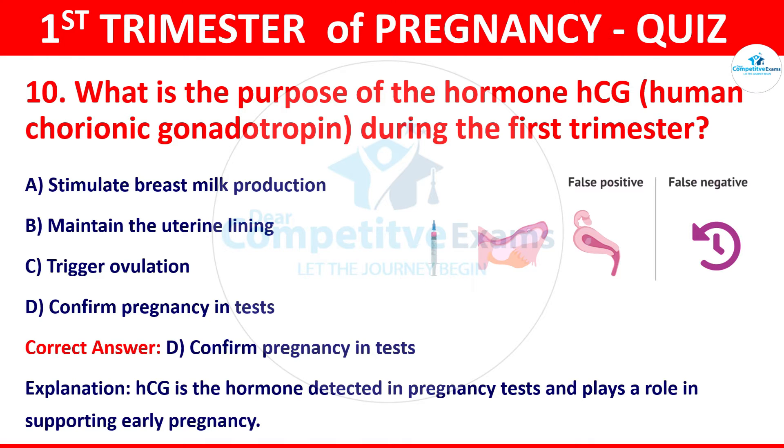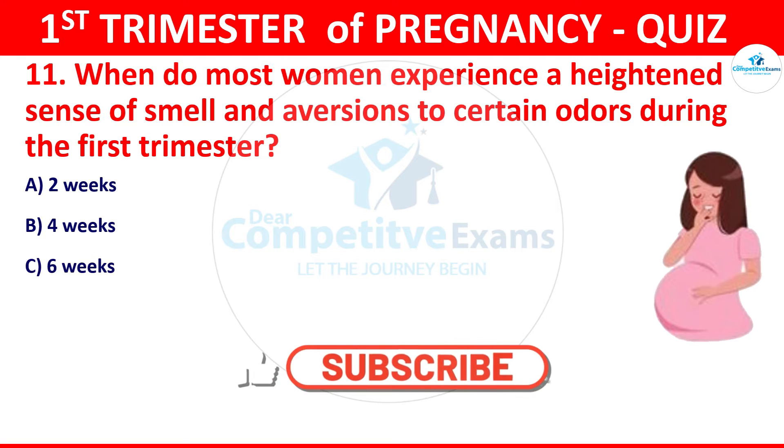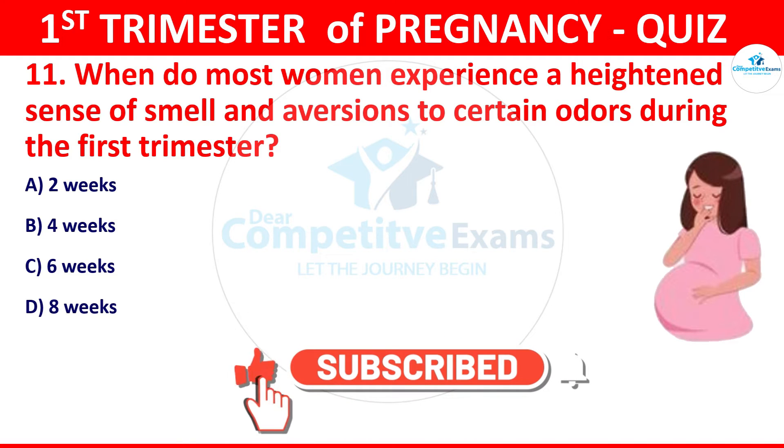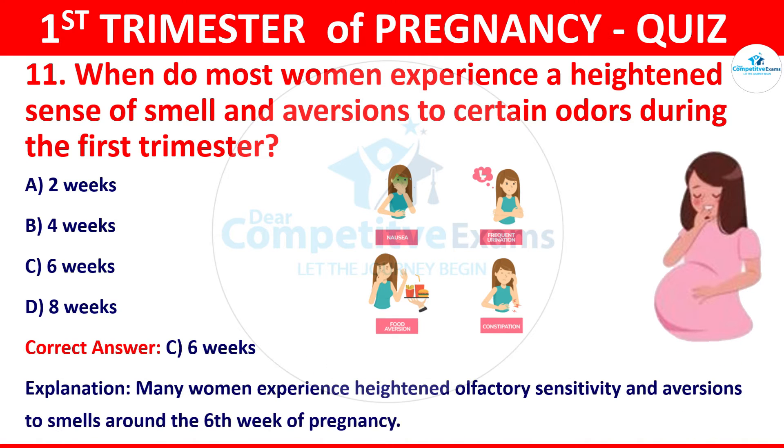Question 11: When do most women experience a heightened sense of smell and aversion to certain odors during the first trimester? Your options: 2 weeks, 4 weeks, 6 weeks, or 8 weeks. The correct answer is 6 weeks. Many women experience heightened olfactory sensitivity and aversion to smells around the 6th week of pregnancy.